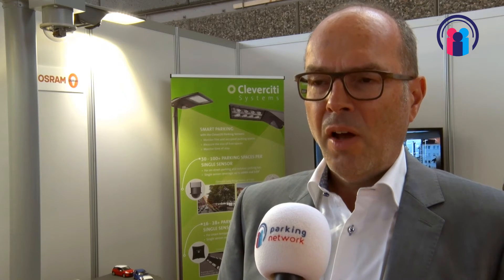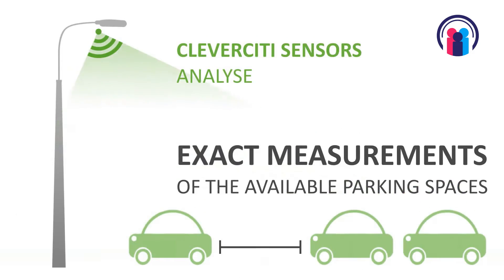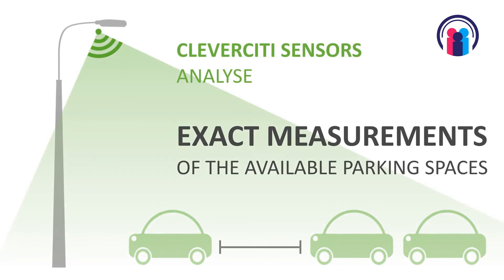We can analyze free floating spaces because the sensor analyzes every space in 25 centimeter squares. No matter where the car stands or in which position it is, we will always identify the exact size and GPS position of the parked car and of the empty parking space.